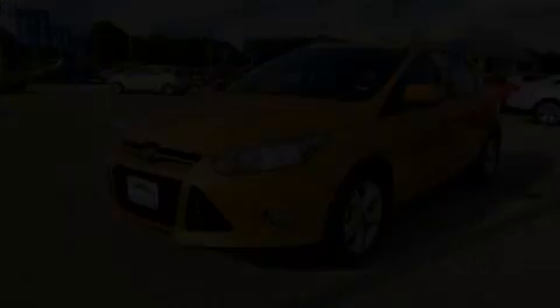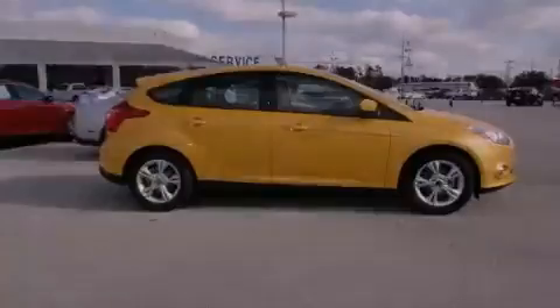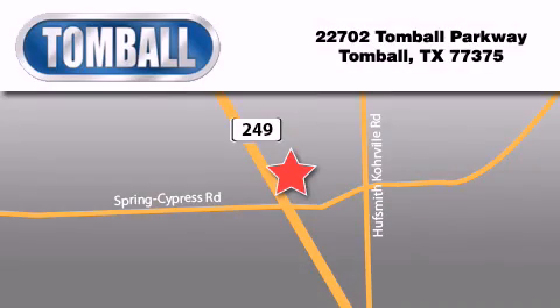Contact us today to schedule your opportunity to see this automobile in person. Tomball Ford is located at 22702 Tomball Parkway in Tomball.